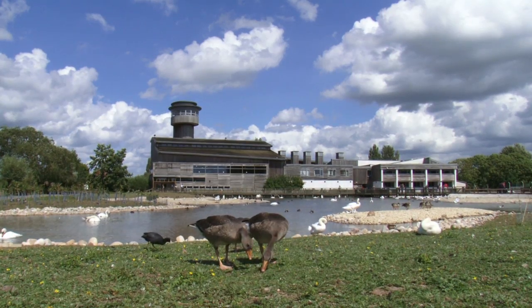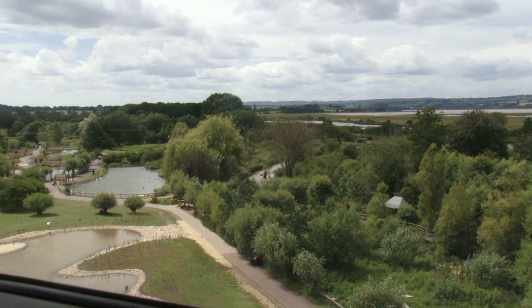We also visit interesting places along the way, such as the Wildfowl Centre at Slimbridge.